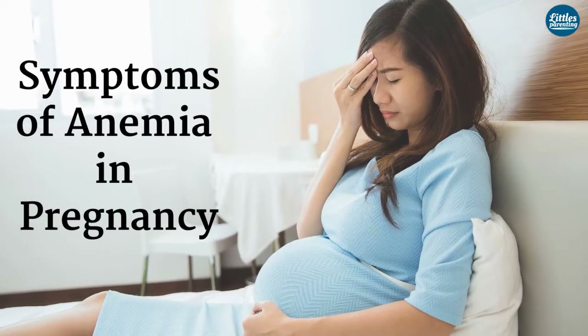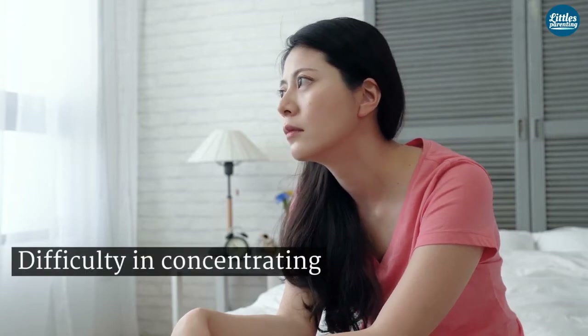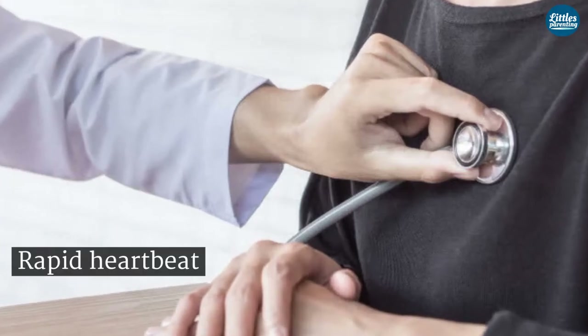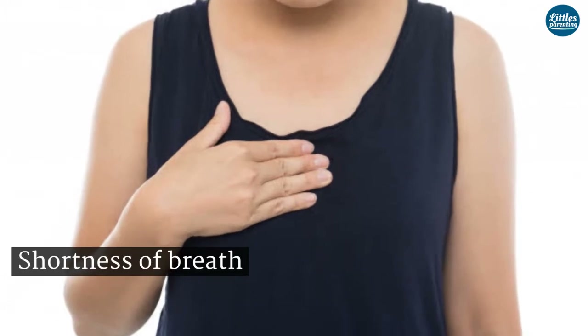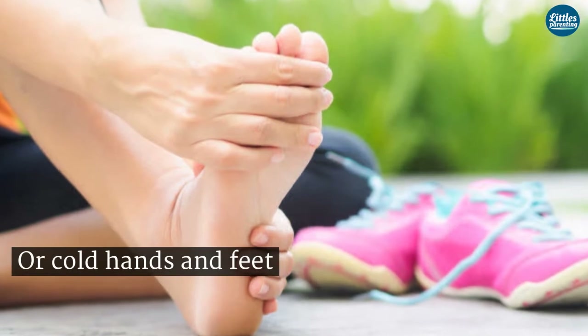Symptoms of anemia in pregnancy include fatigue, weakness, difficulty in concentrating, rapid heartbeat, shortness of breath, chest pain, feeling dizzy, or cold hands and feet.